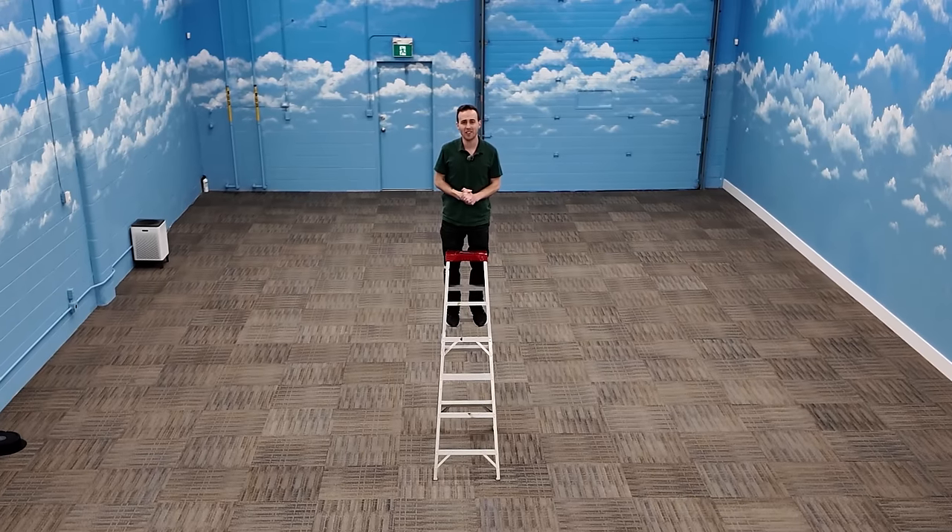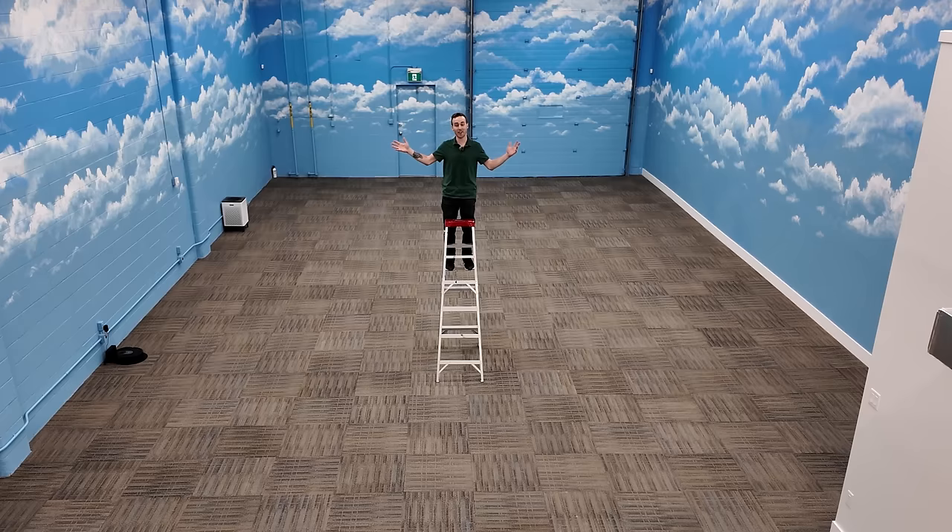47 days later and we've officially completed construction here in the studio. Today in this video we're going to take a look at all of the changes and we'll also be comparing some before and after images.